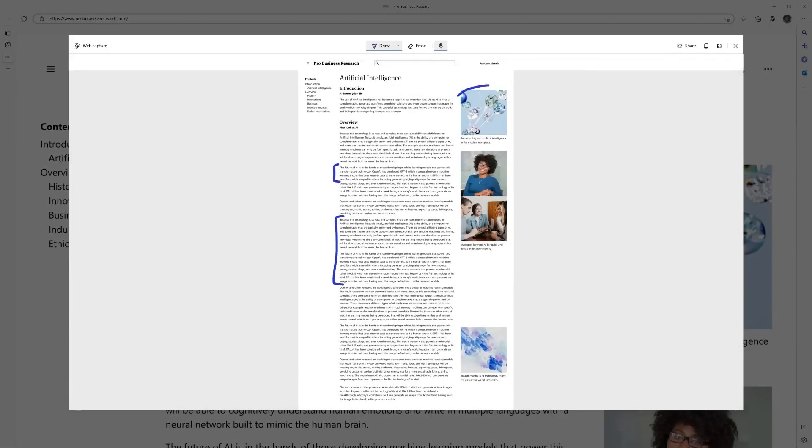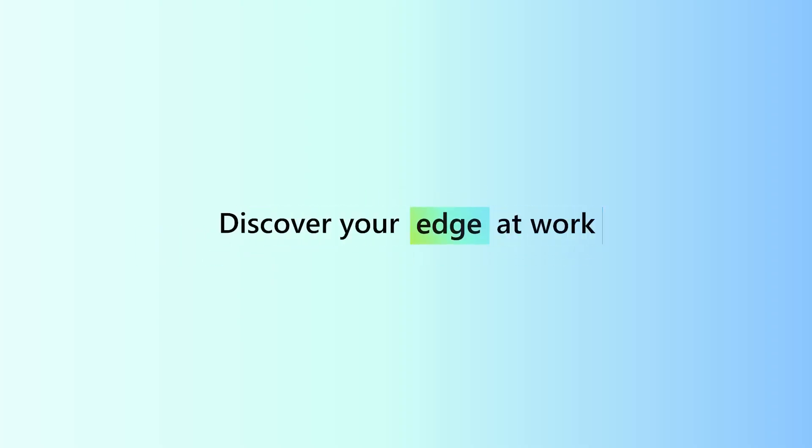So you can share complete web pages, notes and all. And ditch the keyboard finger yoga. Microsoft Edge. Discover your edge at work.